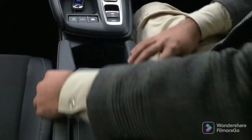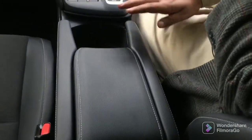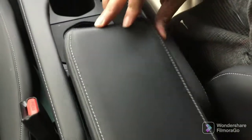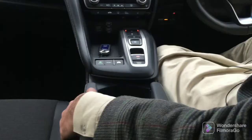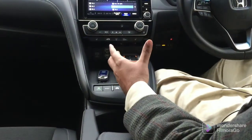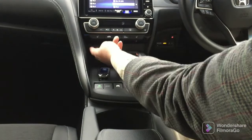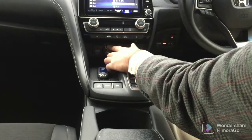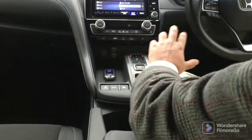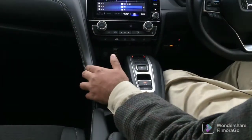Now let's go to the armrest. The armrest gives you three compartments with leather finish. You can open it, close it, and slide it back. It provides good storage. Here there is a 12V power outlet. You can charge two cables here with USB connectivity.